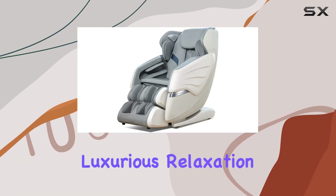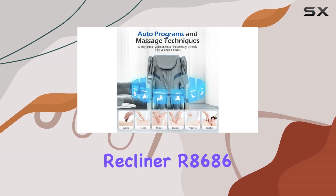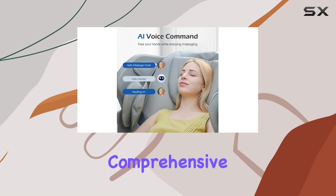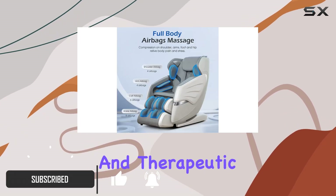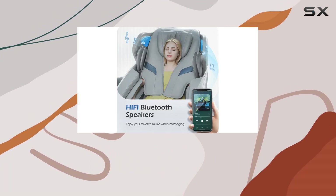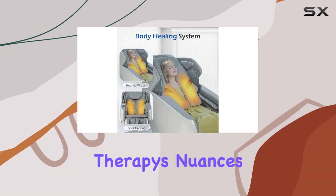Diving into the world of luxurious relaxation, the Massage Chair SL Track Recliner R8686 stands out as not just any massage chair, but a comprehensive solution designed to cater to the full spectrum of relaxation and therapeutic needs. At first glance, the chair's sleek design and the promise of an SL Track system hint at a deep understanding of ergonomic needs and massage therapy's nuances.